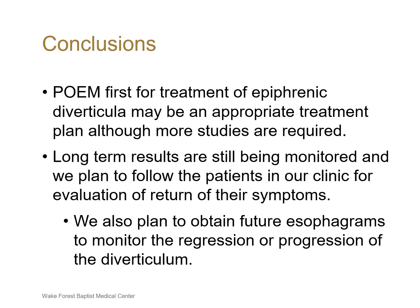In conclusion, POEM for the treatment of epiphrenic diverticula may be an appropriate treatment plan, although more studies are required. We are still monitoring our long-term results and plan to have regular follow-up with patients in clinic to evaluate for return of their symptoms. We also plan to obtain future esophagrams to monitor the regression or progression of the diverticulum.